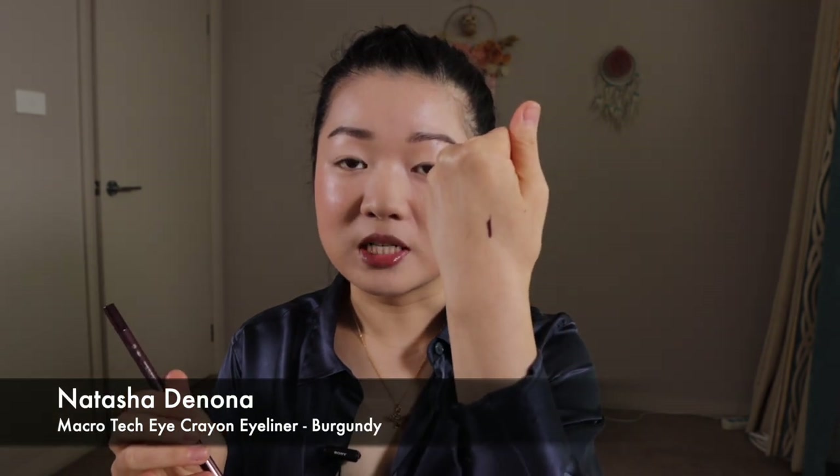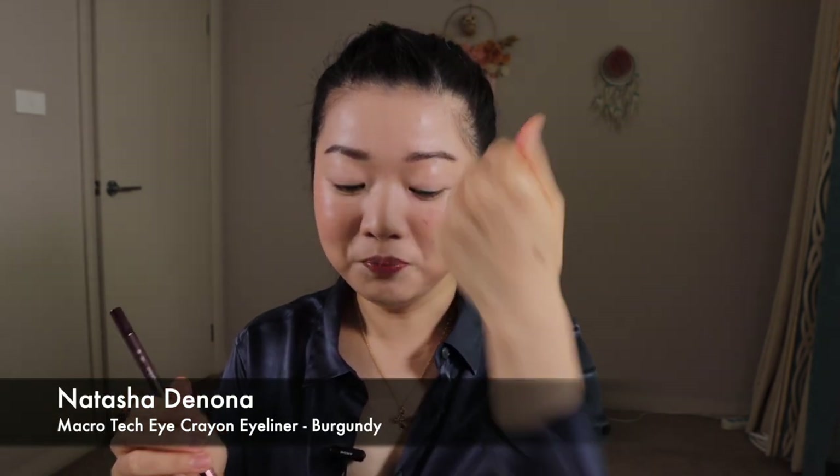I'm deciding what eye look I want to go with, so I want to swatch these two. The first one is Burgundy by Natasha Denona, and the other is Sea Gray. Sea Gray is definitely a silver-gray shade. I think Sea Gray will go with the new Lid Luster in Mirror, which I also have on order. I've ordered the Victoria Beckham items in batches — I purchased the bronze eyeliner along with the Mirror Lid Luster, so when Mirror arrives I'll use it with Sea Gray.